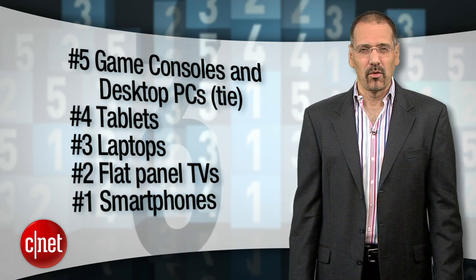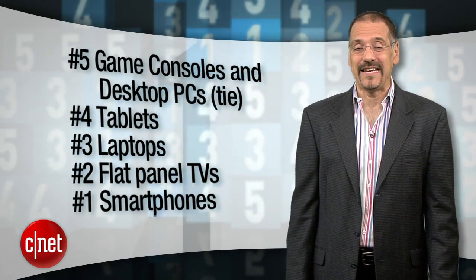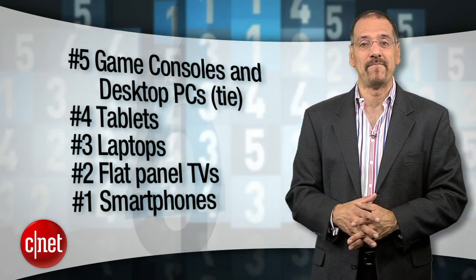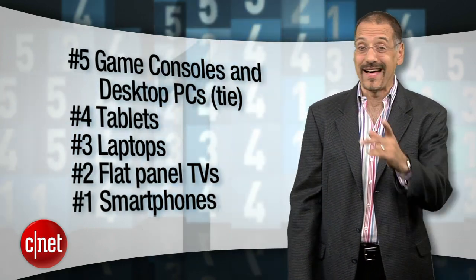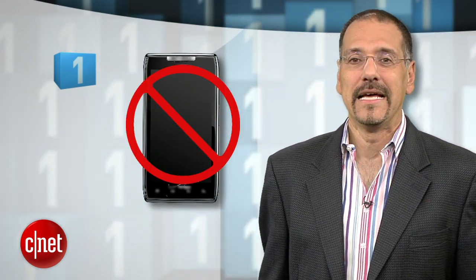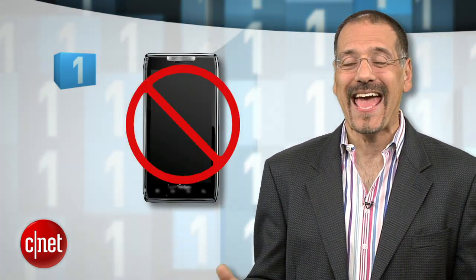Before I get us to the number one most popular piece of gear on CNET through the month of October 2011, let's look at the hottest categories you're all lathered up for. Believe it or not, it ain't just smartphones. With that number one category in mind, the number one most popular piece of tech gear on CNET in October was not a smartphone.